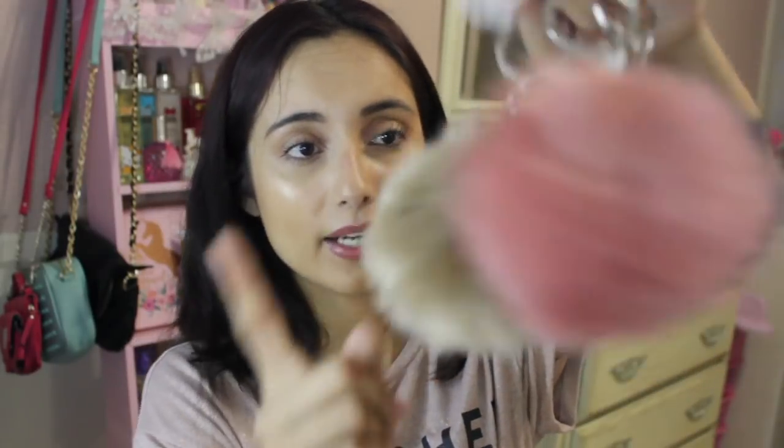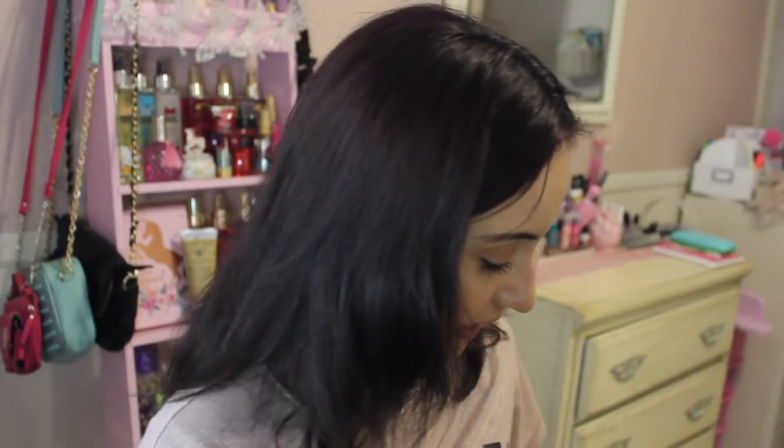I picked up some pom poms to show you guys. One is like a dusty pink-brown color and the other is gray, because I want to get a gray handbag next — that's on my wish list.